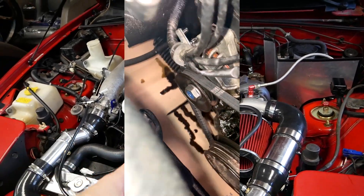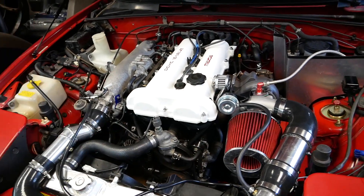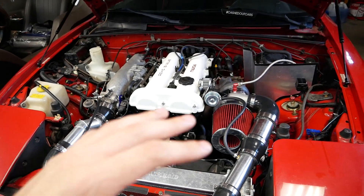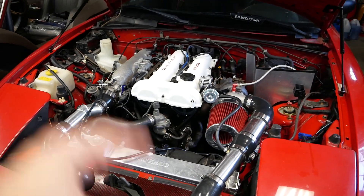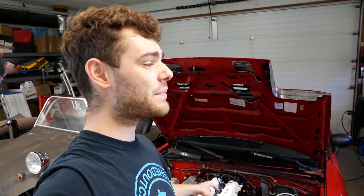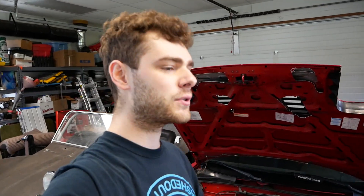I dove into it and figured it was probably a leak at the front of the engine. I took everything apart again, took the timing belt off, looked everything over - no seals were blown out or anything. So I put some extra silicone sealer on everything, put it back together, and tried to take it for a drive. Same issue - tons of oil absolutely everywhere.